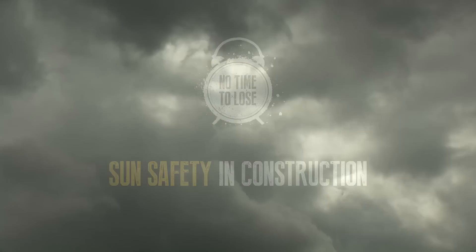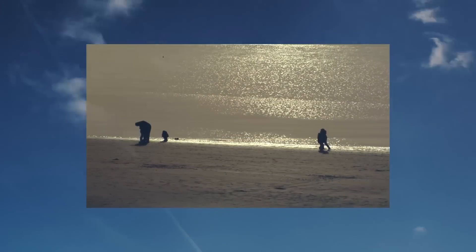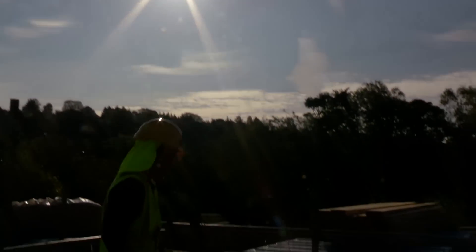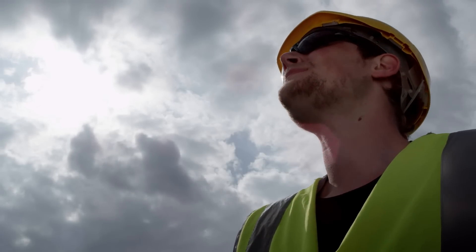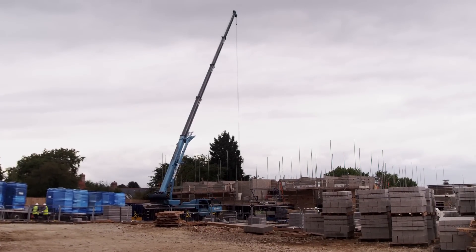In the UK everyone looks forward to the good weather and some sunshine, however with sunny weather comes the risk of sunburn and potentially skin cancer. Skin cancer is by far the most common type of cancer in the UK, with figures from Cancer Research estimating that there are as many as 100,000 new cases each year. Around 50% of work-related cases of the most common type of skin cancer are in the construction industry.